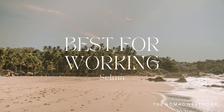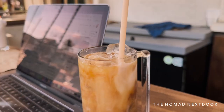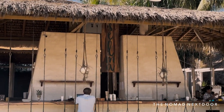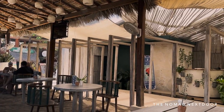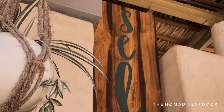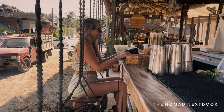Selma has a laid-back vibe with its ocean views and sand-bottom floor. It has an extensive menu of coffee drinks and smoothies, great wi-fi, and quickly became our go-to place for working. They also have a nice brunch menu serving traditional Mexican food as well as other cuisines like burgers and sushi. It's open from early morning until late night, making it a great spot to work at any hour.